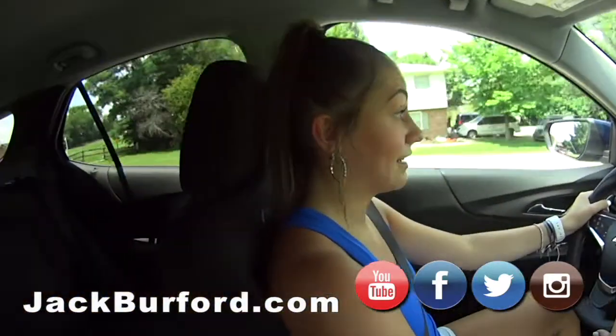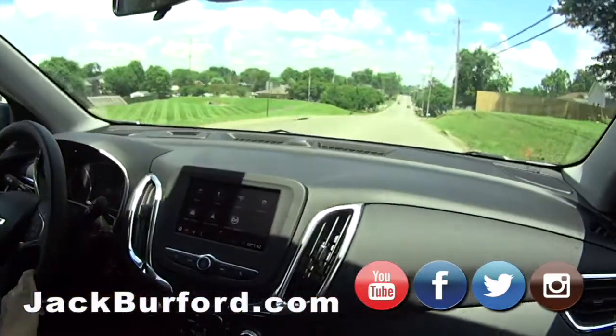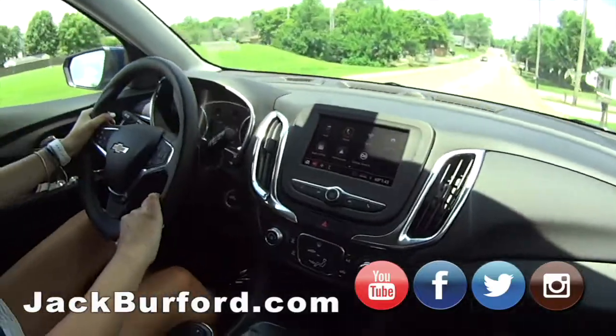Now you have an Equinox, is that correct? Yes. I love my Equinox. It drives so smoothly and it's perfect for me and my friends if we want to hang out. I love it.